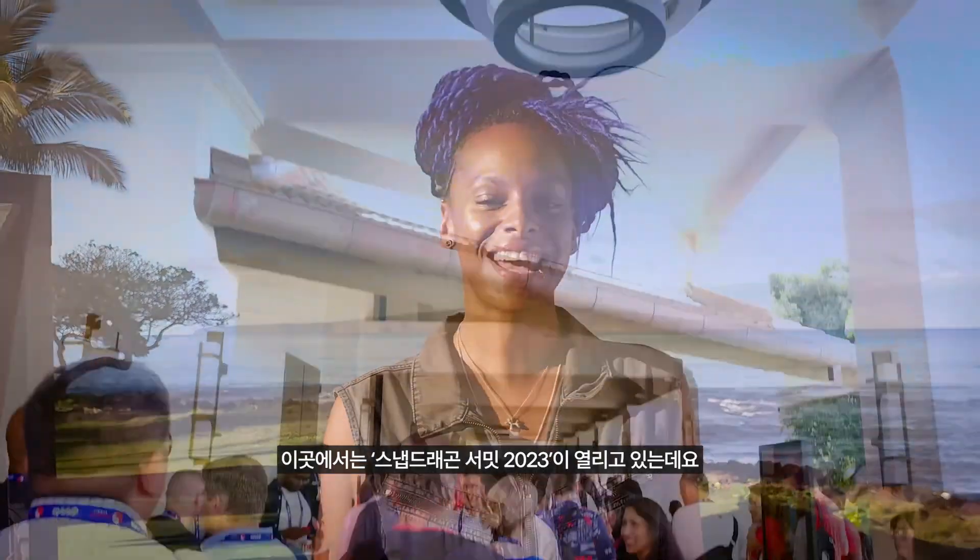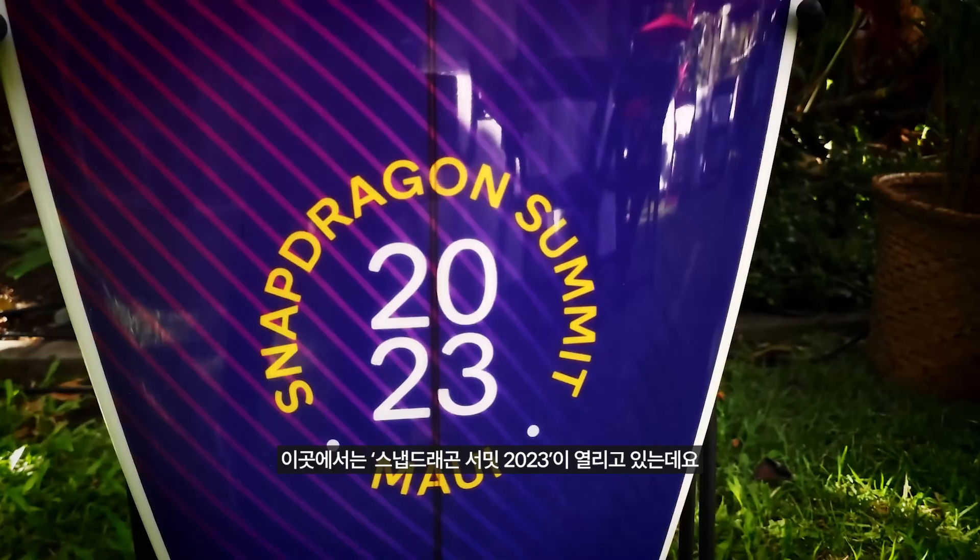My name is Lucy Hedges and I'm here at the Snapdragon Summit 2023. Qualcomm has a pretty solid reputation when it comes to mobile leadership, powering some of the latest and greatest smartphones on the planet. And this week, the Snapdragon X Elite platform will be taking center stage.